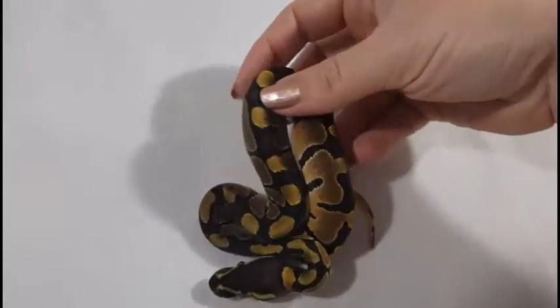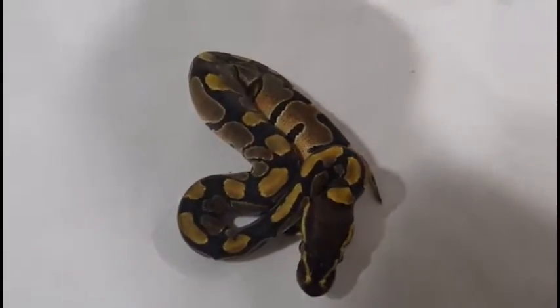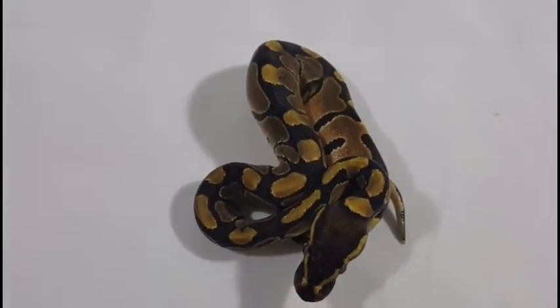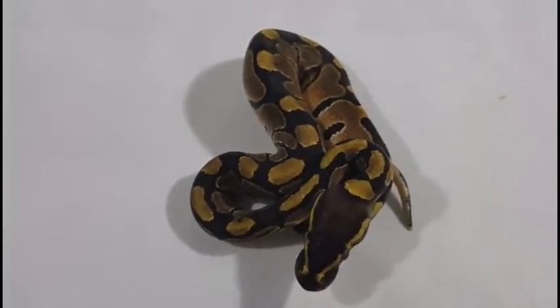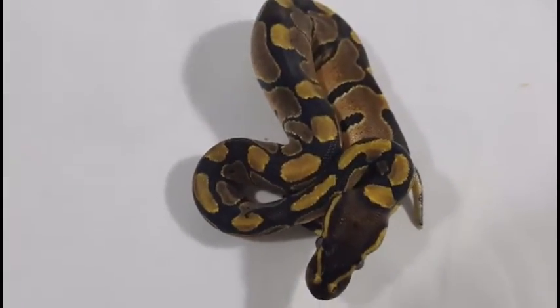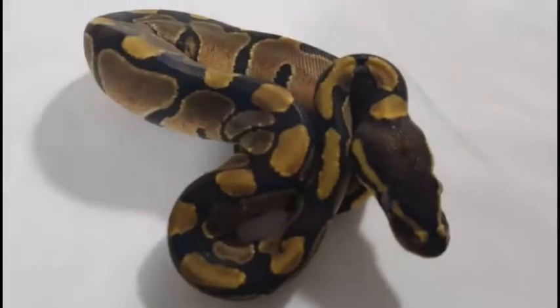And here's our second normal female. We only had two normals out of this clutch. Just a typical normal ball python — no extra genes or anything, but still a beautiful little baby.